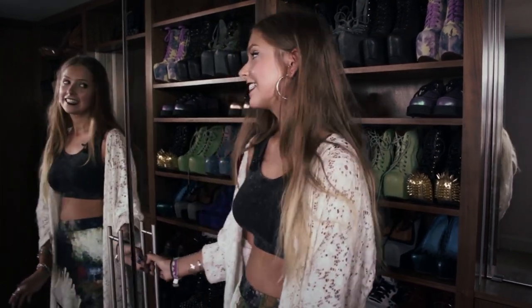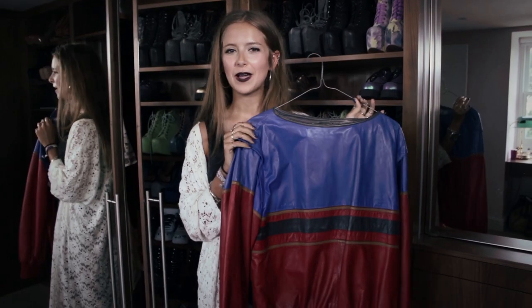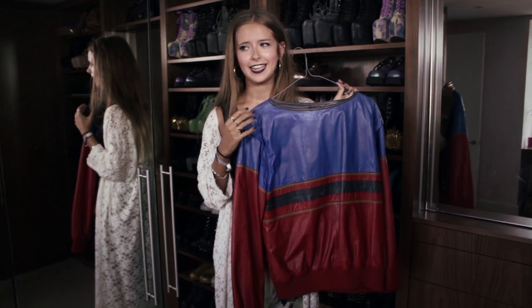The item I know I should definitely throw away but just can't is this leather jumper. I picked it up in a vintage shop and I'm convinced I'm going to wear it one day, but it's kind of ill-fitting, obviously extremely warm, and a little bit uncomfortable as well.